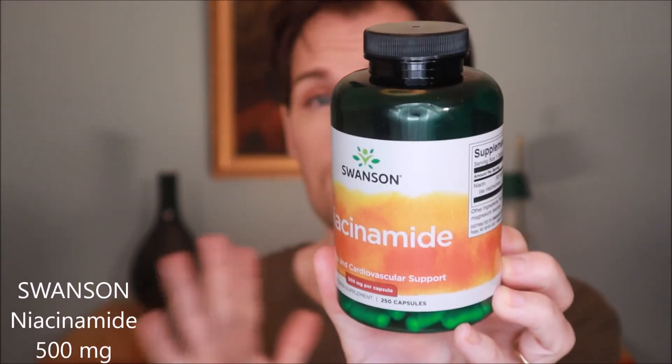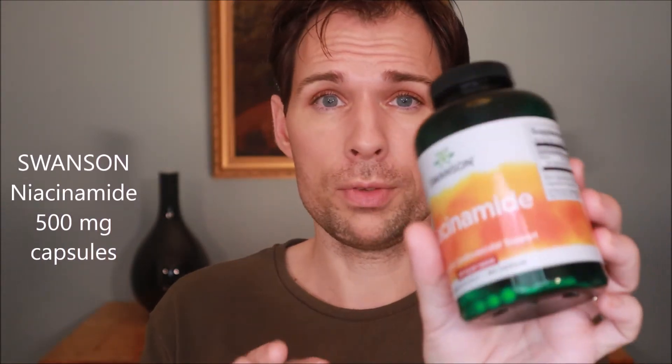The other ingredient I added was vitamin B3 from Swanson — the same brand I take as a supplement. I took four of these capsules, opened them, and poured out the powder. That equals 2 grams in 50 milliliters, which would be 4 grams per 100 milliliters — so that gives a 4% solution of vitamin B3.